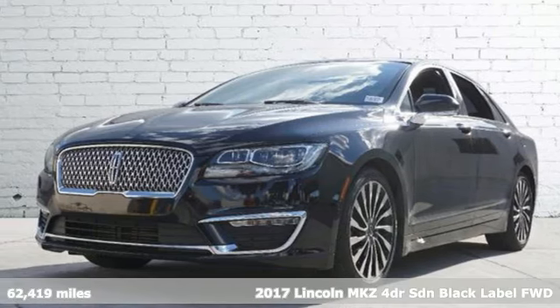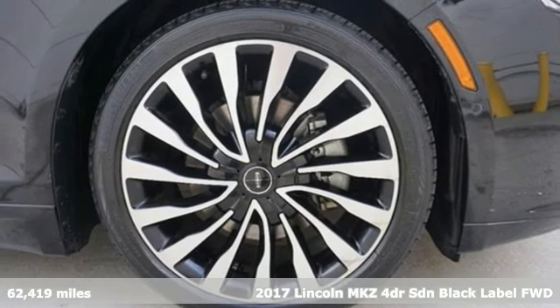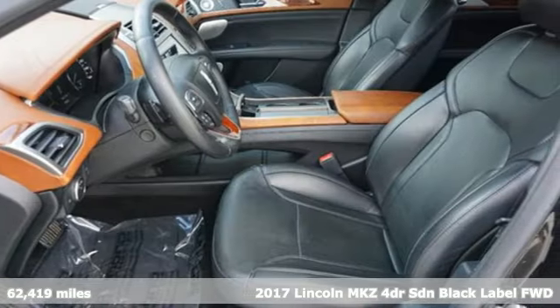Here's a 2017 Lincoln MKZ. Lincoln, luxury accommodations for your every day. It comes with the features you need and, better yet, want.